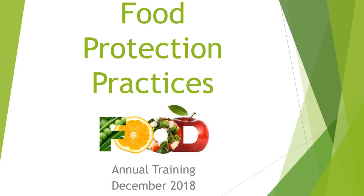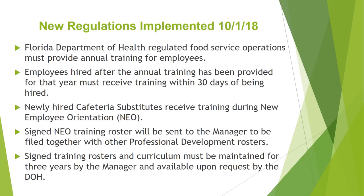Today we will be discussing food protection practices. This webinar will count as the annual training as required by the Department of Health. As of October 1, 2018, new regulations have been implemented by the Department of Health. Part of these new regulations require an annual training for all food service employees.